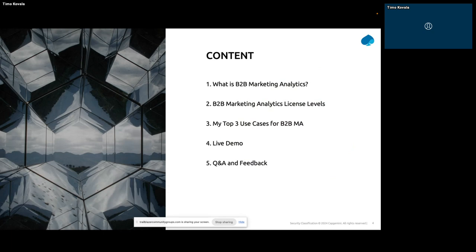It's better not to assume that everybody is an expert in B2B Marketing Analytics, so let's start with what it is, go through the different license levels of Pardot, and my personal favorite top three use cases — one of which is the email notification, which we'll be diving into in the live demo — plus we'll likely have a generous amount of time for Q&A. The actual topic of today is quite a simple thing to do, really, so I think the demo will be quite short and effective.